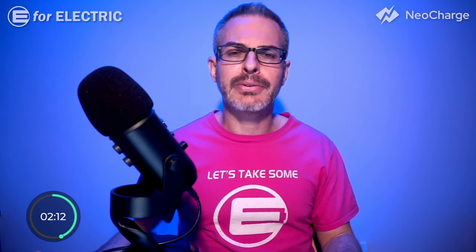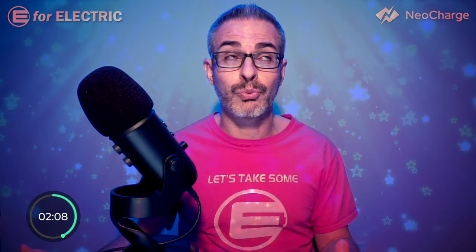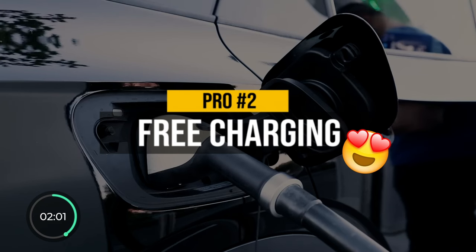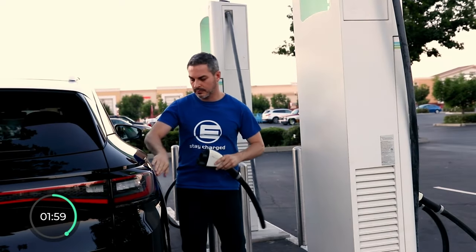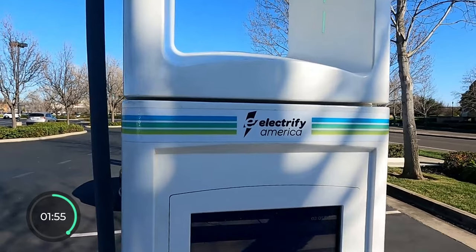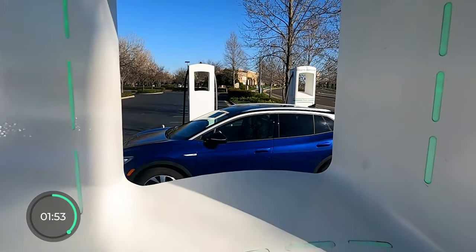Before I need my high blood pressure medication reliving those wonderful memories, let's move on to pro number two: free unlimited fast charging at Electrify America. It's definitely a perk I enjoyed the hell out of. Each session, however, is now limited to 30 minutes.